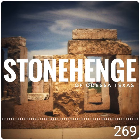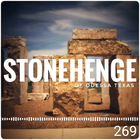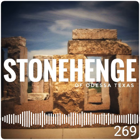Officially titled University of Texas of the Permian Basin Stonehenge, it was built in the summer of 2004 by stoneworkers Connie and Brenda Edwards. The university thought that a nearly full-size Stonehenge would make an amazing teaching tool, as well as a year-round tourist attraction for the city of Odessa.